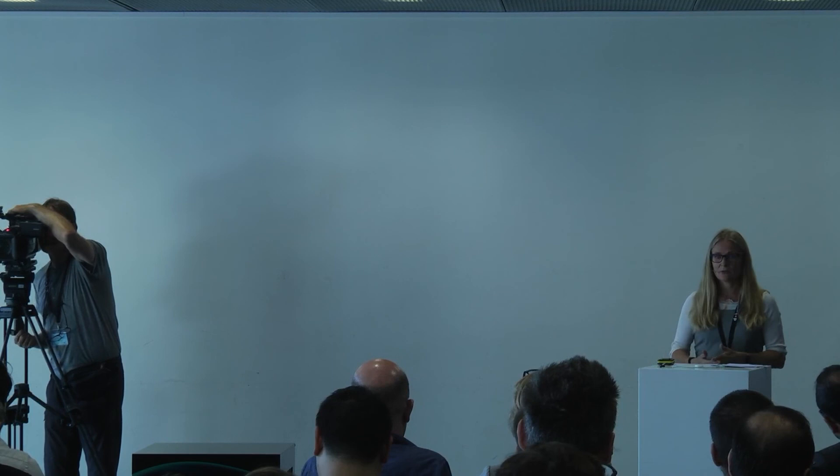Thank you very much, Vincent and Linda. One more round of applause for our speakers today.